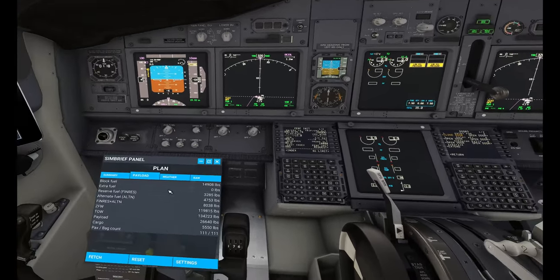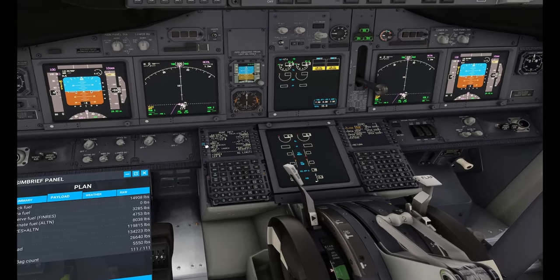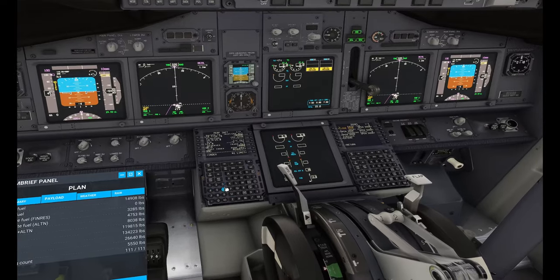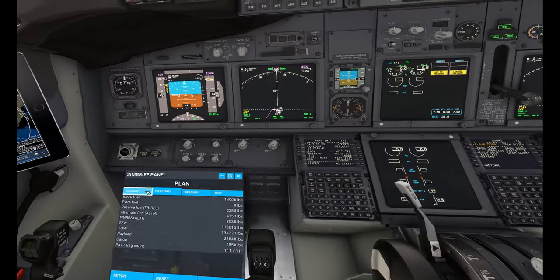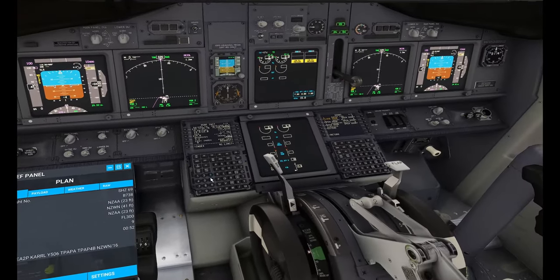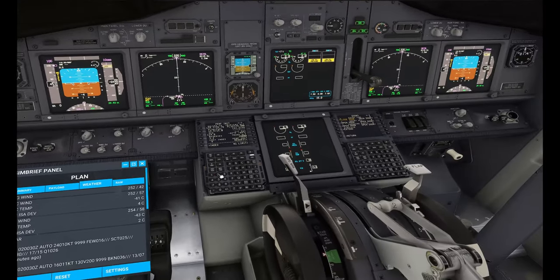Performance initialization — getting our numbers: 119.8 is our zero fuel weight. Planned fuel is 14.9, reserves 3.2. Cost index today is 9. We're going to be flying at flight level 300. Top of climb wind will be 252 at 57.